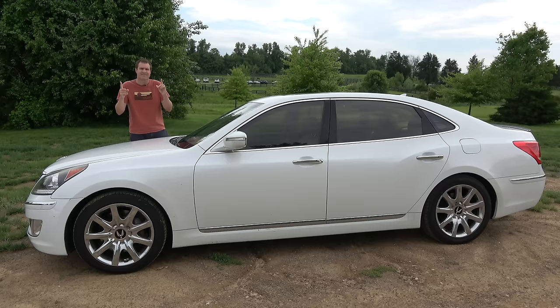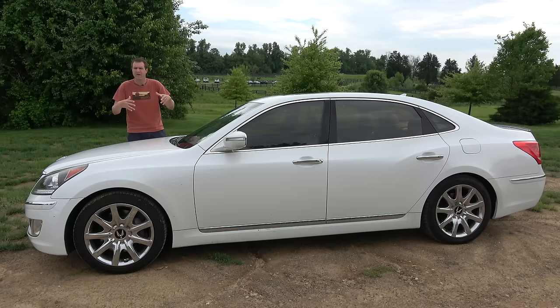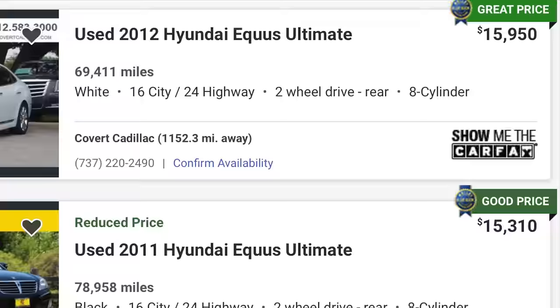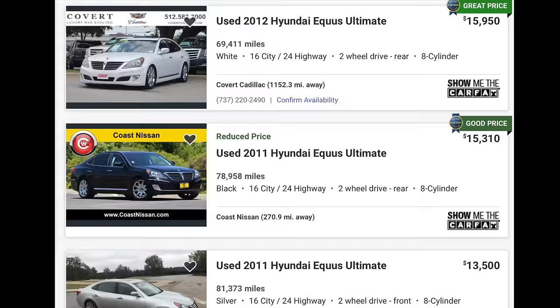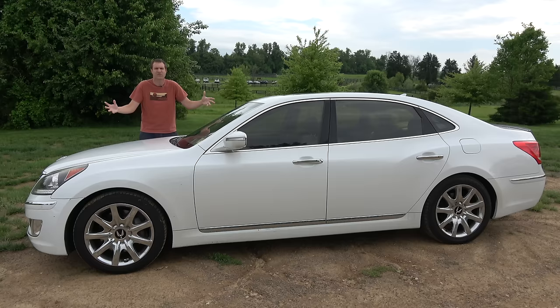Since then, values have plummeted. Right now, it would be very easy to find this exact car — a 2012 Equus Ultimate with about 70,000 miles — on Autotrader for around $15,000. Think about that for a second. This is a 7-year-old, full-size luxury sedan, S-Class rival, with a V8 and all the stuff, for $15,000.